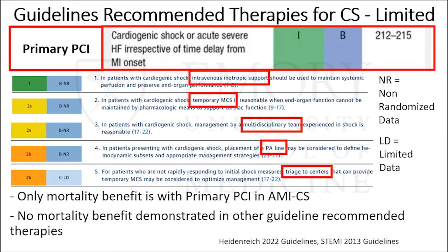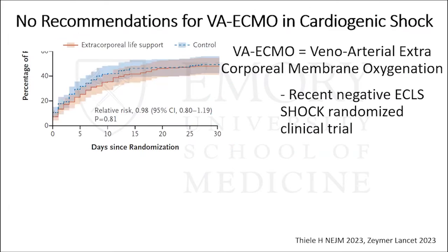Despite all the research in cardiogenic shock over the last 20-25 years, there's really only one guideline-recommended therapy with mortality benefit: primary PCI, and that's only in AMI cardiogenic shock. Otherwise, guideline-recommended therapies for cardiogenic shock have no demonstrated mortality benefit in randomized clinical trials. In fact, things that are recommended, such as inotropes, can actually worsen mortality. Temporary MCS has a class 2 recommendation but it's non-randomized. There is good reason why VA ECMO is not on the guidelines, supported by recent data as well.